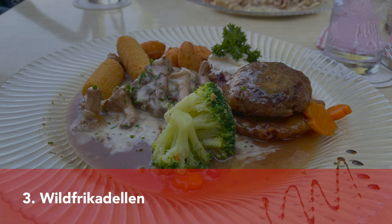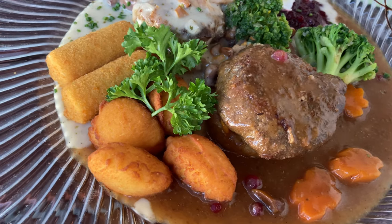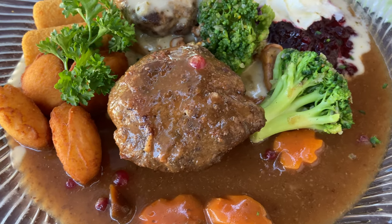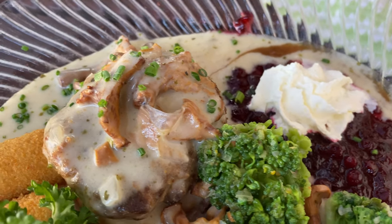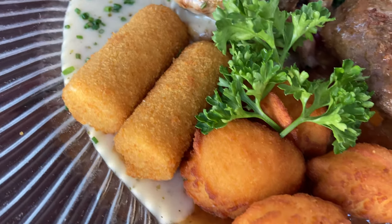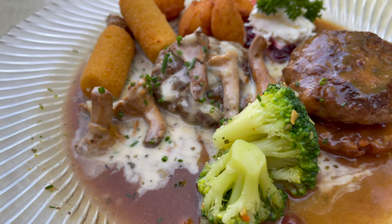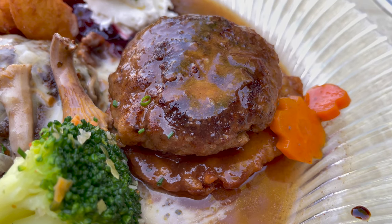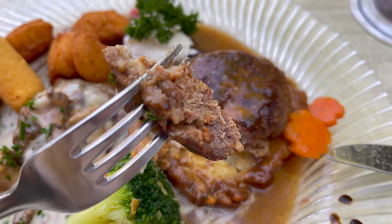Another popular wild game dish would be wild game meatball. This one we had in one of our favorite restaurants in Bavaria. I don't know exactly how they make it, but those sauces are just delicious. Apart from the obligatory lingonberries, we have whipped cream and two kinds of sauces: a delicious white chanterelle sauce which is very savory, and a brown amaretto sauce that is a bit sweeter. One meatball was served on a potato pancake and the other with croquettes. Here in Germany we tend to serve strong-flavored meat with a small amount of sweetness, because they go so well together.